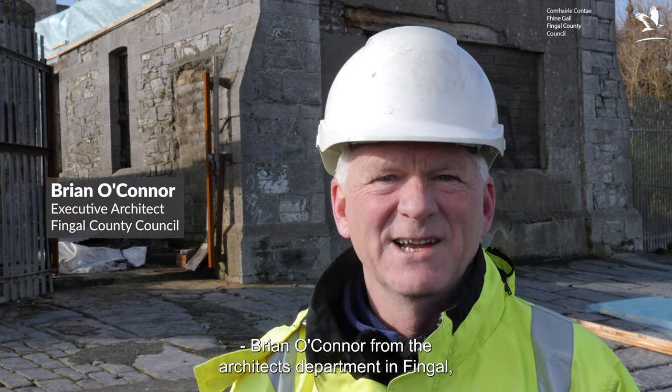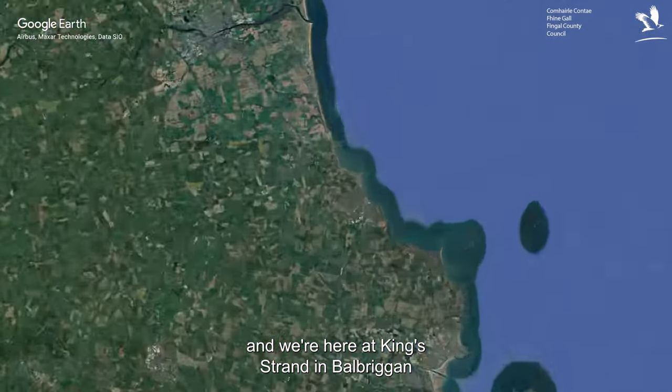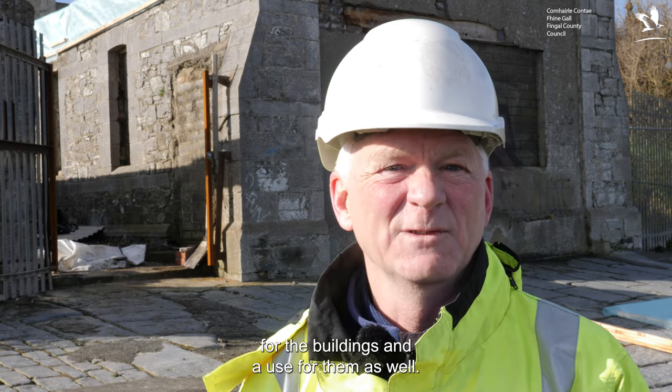Brian O'Connor from the Architects Department in Fingal. We're here at King's Strand in Balbriggan at the Boathouse and Bath House project. We're at the first stage of the project, the enabling works stage, and hopefully we'll get to a full reconstruction and conservation project for the buildings and a use for them as well.